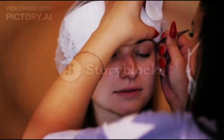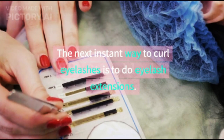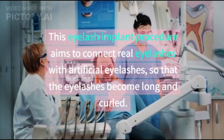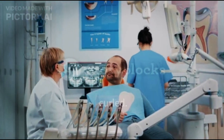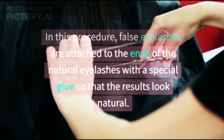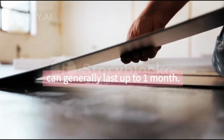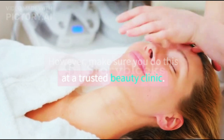5. Undergoing Eyelash Extensions. The next instant way to curl eyelashes is to do eyelash extensions. This eyelash implant procedure aims to connect real eyelashes with artificial eyelashes, so that the eyelashes become long and curled. In this procedure, false eyelashes are attached to the ends of the natural eyelashes with a special glue so that the results look natural. Installation of eyelash extensions can generally last up to one month. However, make sure you do this at a trusted beauty clinic.